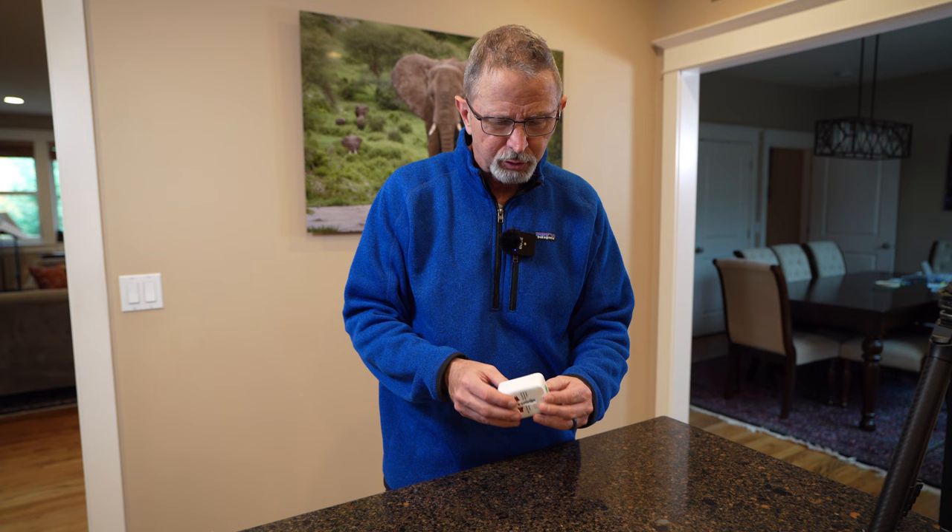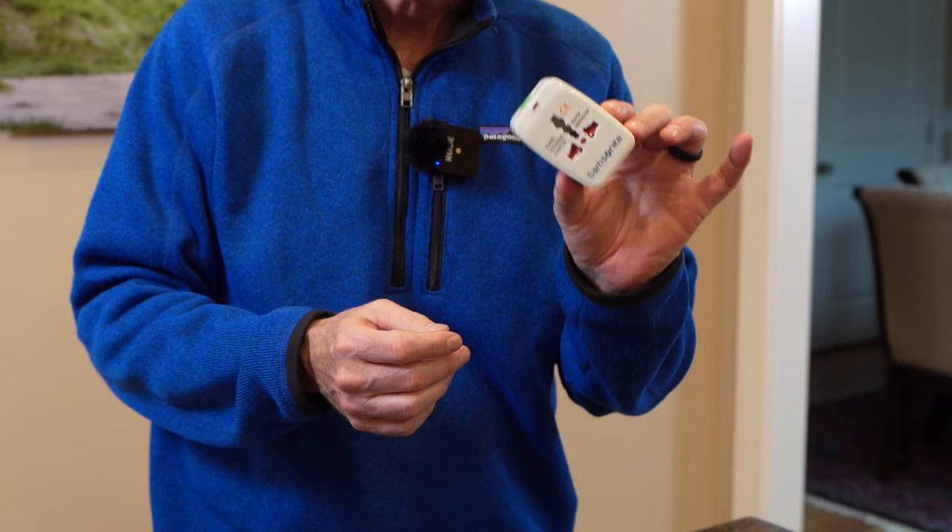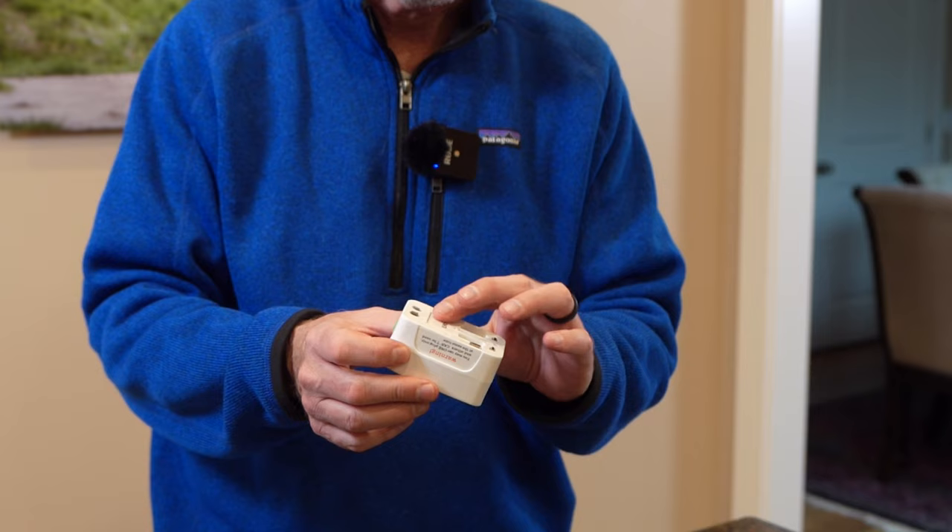One last thing when traveling overseas to a different country: make sure you bring some type of electrical adapter, or you'll have to pick one up when you get there. There are universal ones — like this one here — that have all the different plug types on the back, so you can just plug it into whatever outlet and then plug in your laptop or chargers. Don't worry about converting the electricity, because your chargers for your phone, laptop, and camera batteries are all multi-voltage. You just need something to match up so you can plug in your standard American plug.